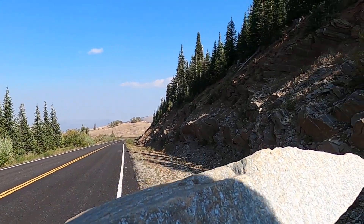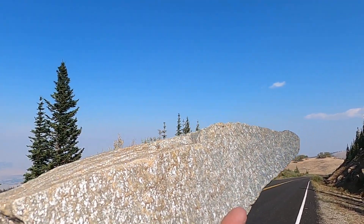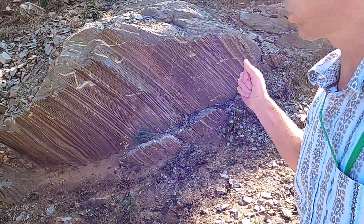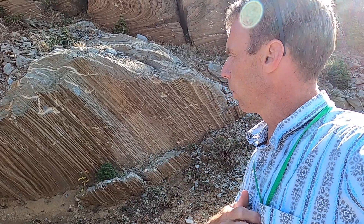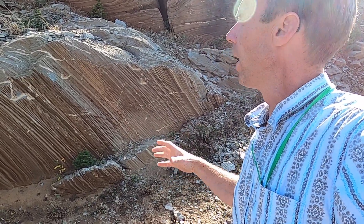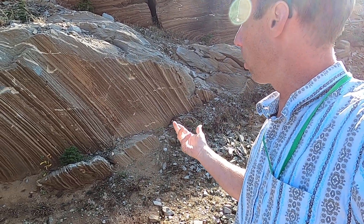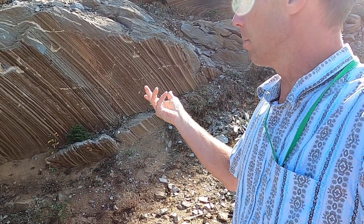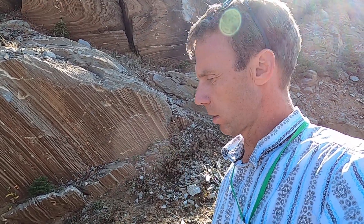Muscovite is not a common ingredient in marbles. This mica in the rock is telling us that this limestone, when it was deposited, was a little dirty. It had not just the calcium carbonate that formed the limestone, but also some mud and maybe a little bit of sand mixed in with it. When it became subjected to high temperatures and pressures and became metamorphic, the calcite recrystallized to form the marble, but the muds and sands — especially the muds — recrystallized to form the muscovite crystals we see in the rock.